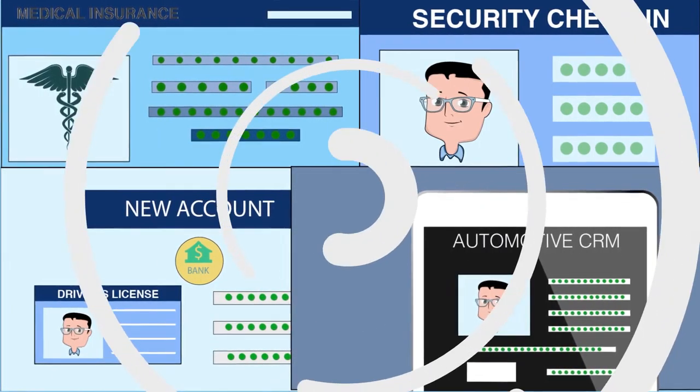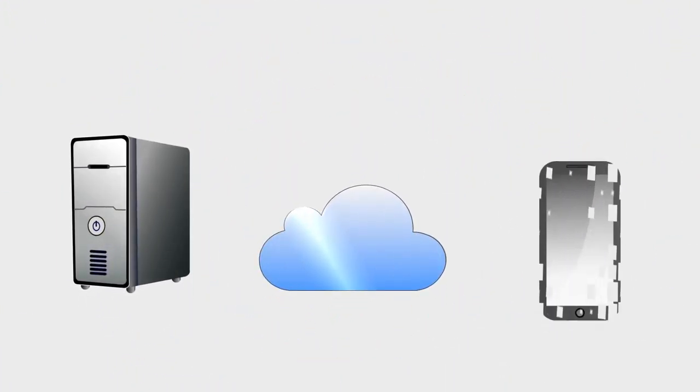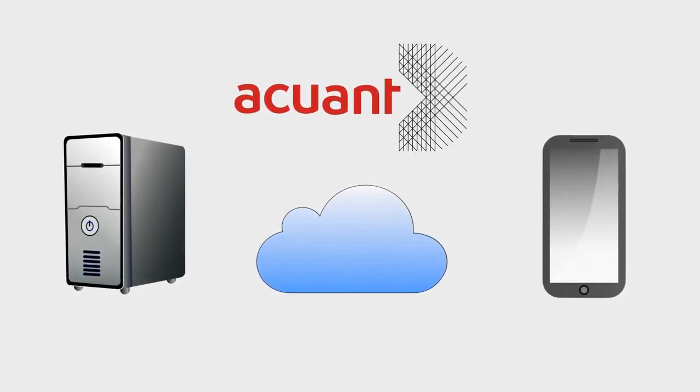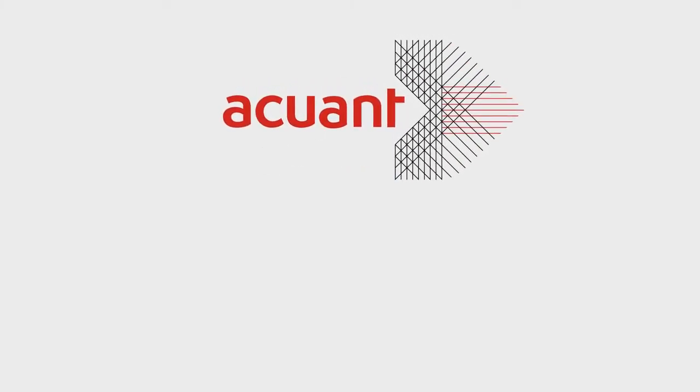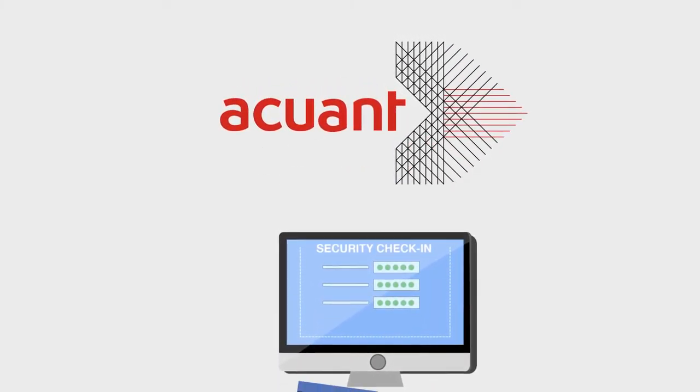Accuent's solution can be hosted locally or as a web service, working seamlessly across mobile devices. Once information is captured, Accuent can also take users further with verification through background research and more, helping people make the most of their data.